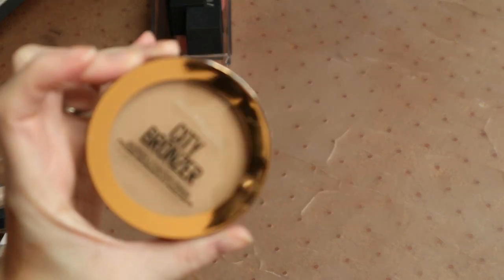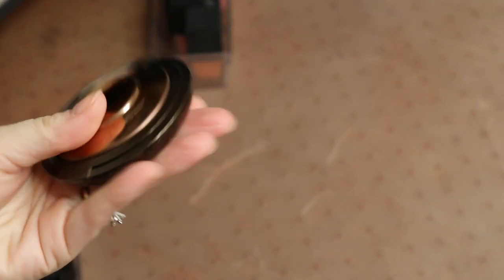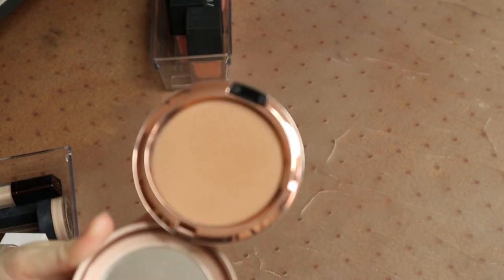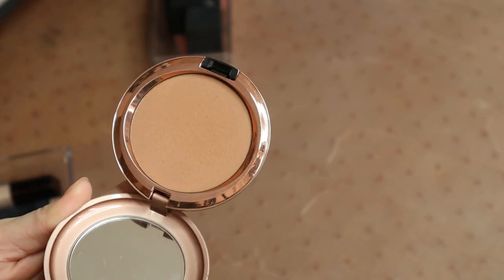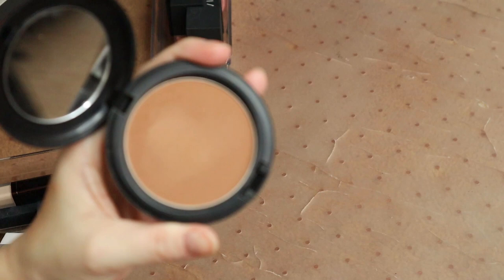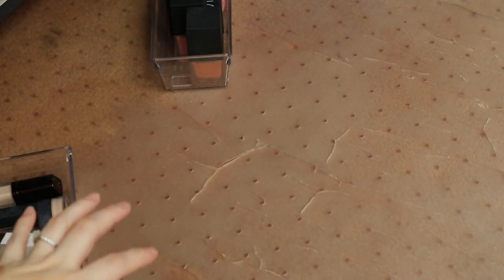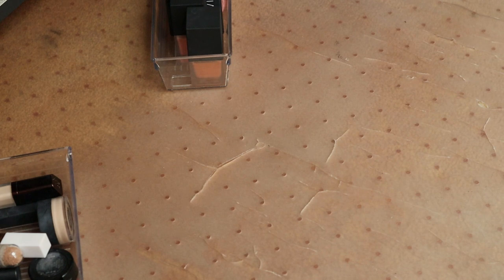I'm going to keep my Maybelline City Bronzer in the shade 200, my Becca bronzer in the shade Bali Sands — a really nice light bronzer for fair girls — and my MAC bronzer in Beijing Beauty. I'm really drawn towards bronzers with more of a brown undertone as opposed to an orange undertone. I also have this MAC bronzer in Matte Bronze — one of my favorite OG bronzers. Even though it looks super orange in the pan, it does come out really, really nicely. And the only other one I have is the Balm Bahama Mama — it is really pretty, so I'm going to keep that as well.